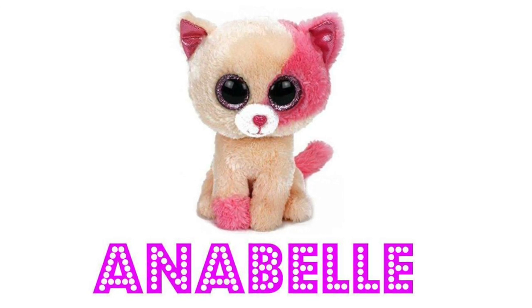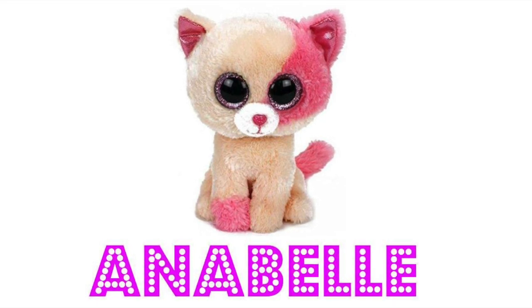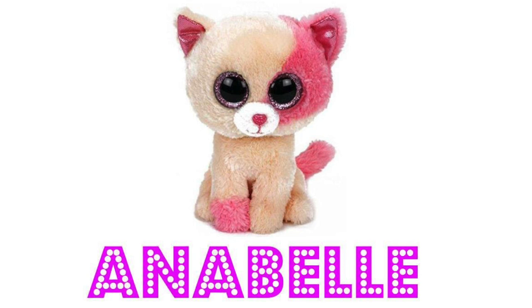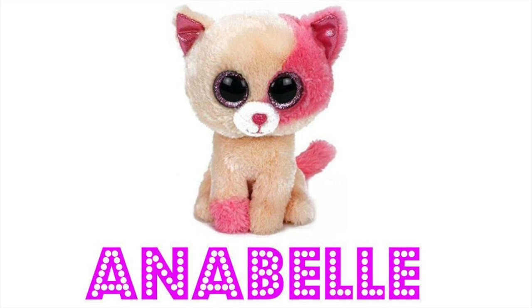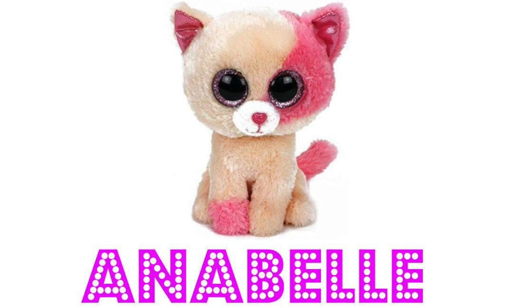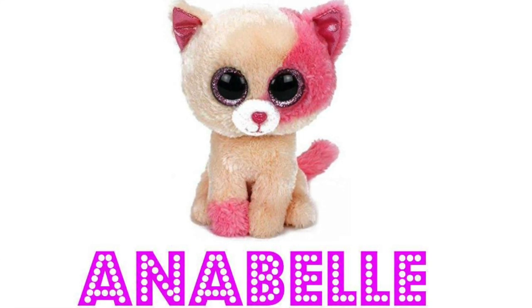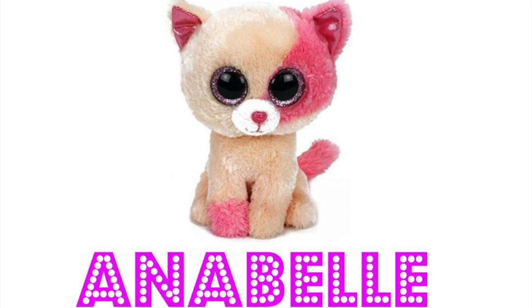Here at Tabby's Universe we love our split-colored cats — they're so cute. Annabelle is half cream and half pink, making her one of the cutest and sweetest little Beanie Boos that Ty has ever released. We've yet to get our hands on Annabelle ourselves, but she's definitely making our top 10 Beanie Boo cats and is one of our dream Beanie Boos.